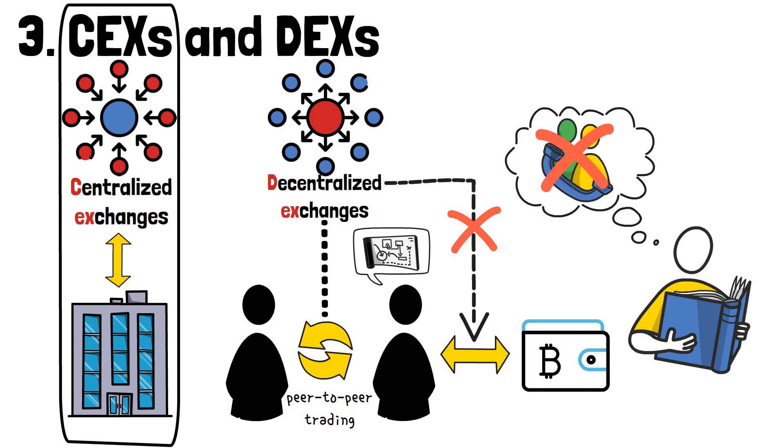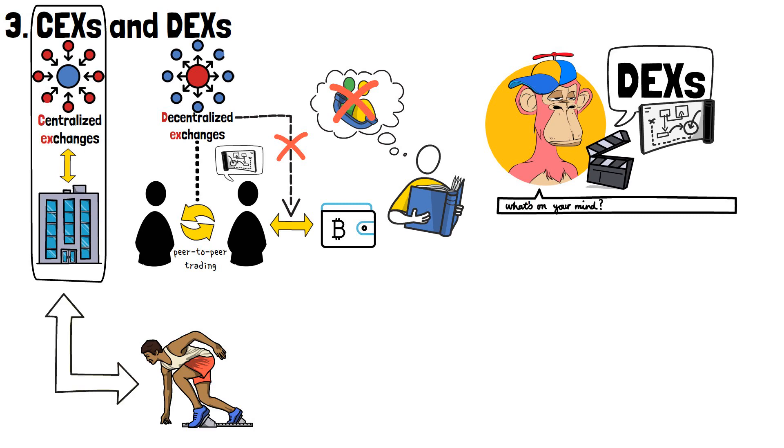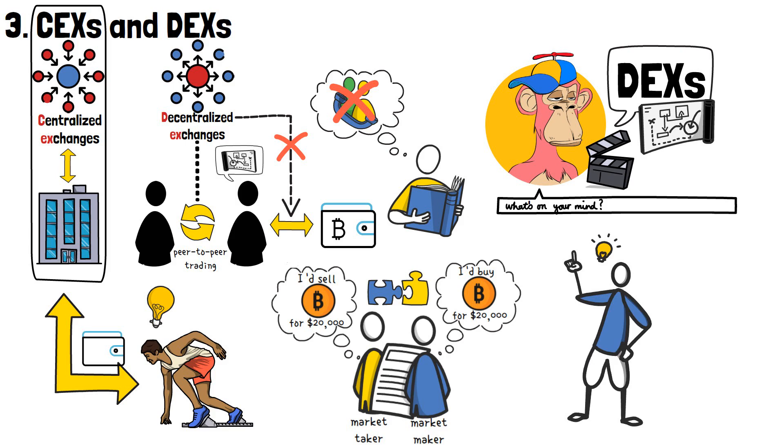While decentralized exchanges are really a cool concept, if you're just starting out, it's best to stick to the popular, established platforms. With them creating a wallet for you, and allowing you to store your crypto with them, it's a far more beginner-friendly approach. On top of that, the traditional buyer-seller matching available with centralized exchanges is much simpler to understand, if you're just trying to figure out how do cryptocurrency exchanges work. That's about it for today!